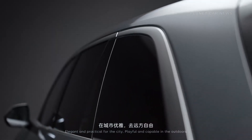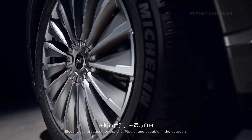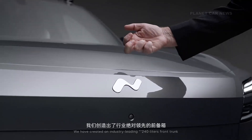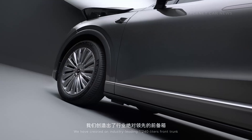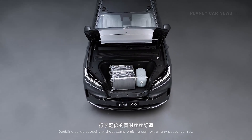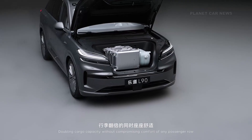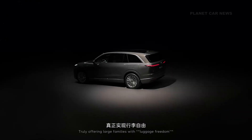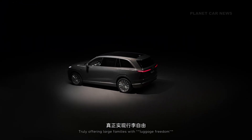Elegant and practical for the city, playful and capable in the outdoors. We have created an industry-leading 240-liter front rack, doubling cargo capacity without compromising the comfort of any passenger row — truly offering large families luggage freedom.